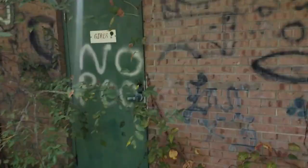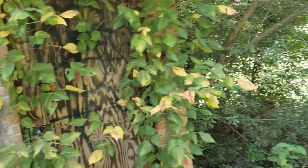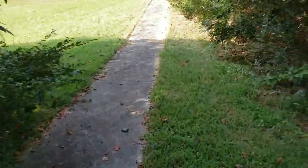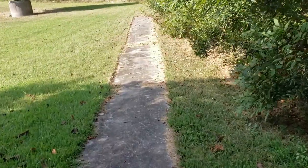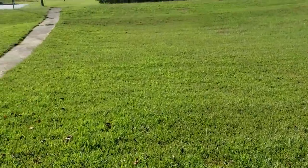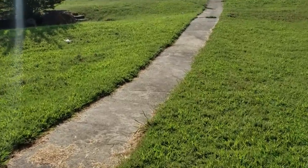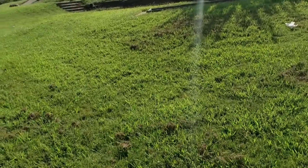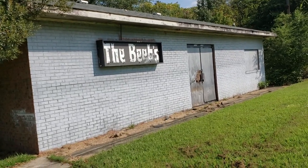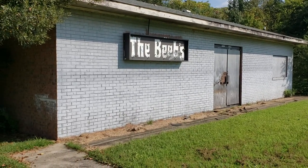There are the bathrooms — that would be the girls' and that one would have been the men's. And back around to the front where we came in. One of yesteryear's family entertainment places that's been closed up and gone.